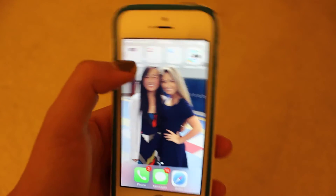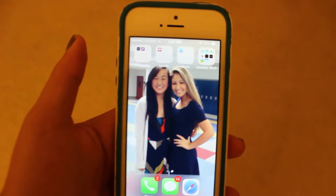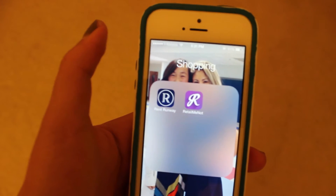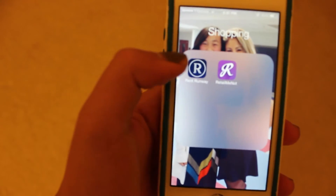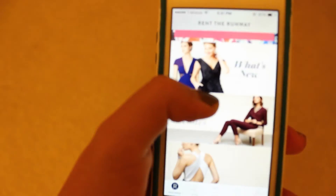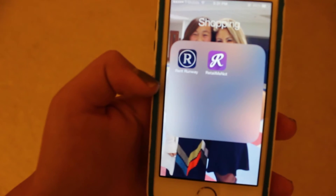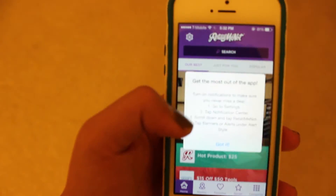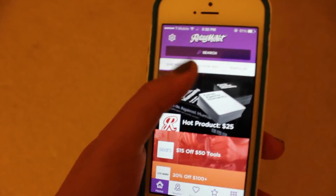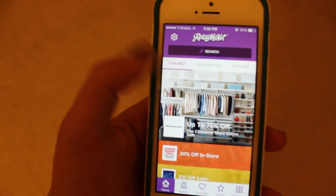At the top I kind of left the top row empty so that whenever I have my home screen you can see the picture — I don't know if you guys want to take that tip, but that's what I do. In this folder I have Shopping. I have Rent the Runway — in case you don't know, you can rent awesome runway dresses for about four days and they're really cheap compared to the regular retail price, so it's really awesome to feel like a model for a night. Then I have RetailMeNot, which is an awesome app for coupons — you can find out what's on sale, go to those stores, use a coupon, save money, and it's great.